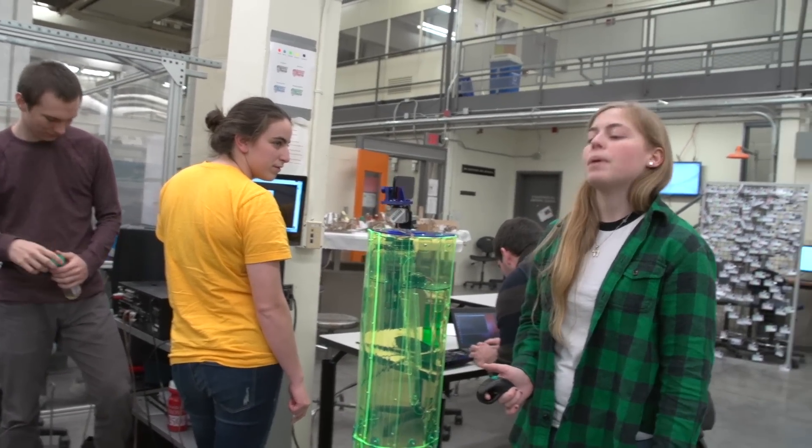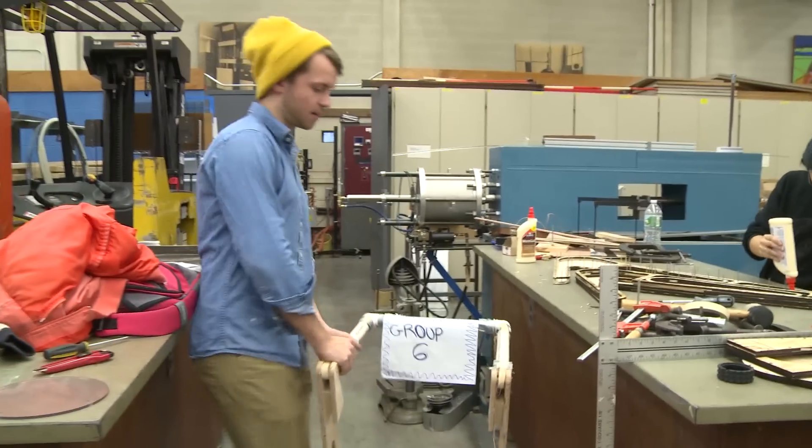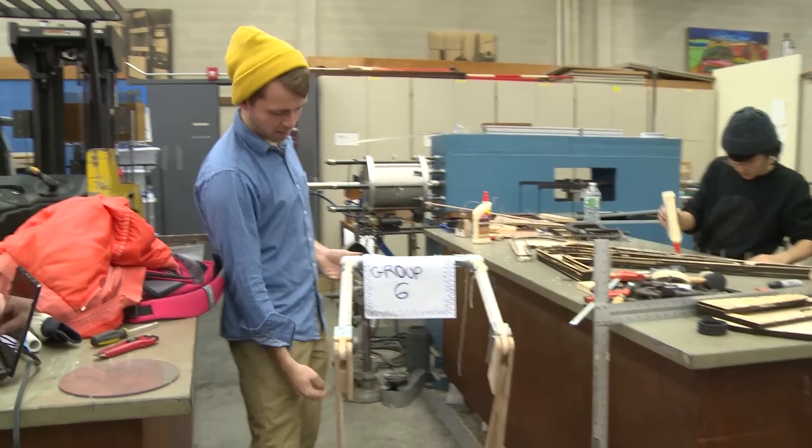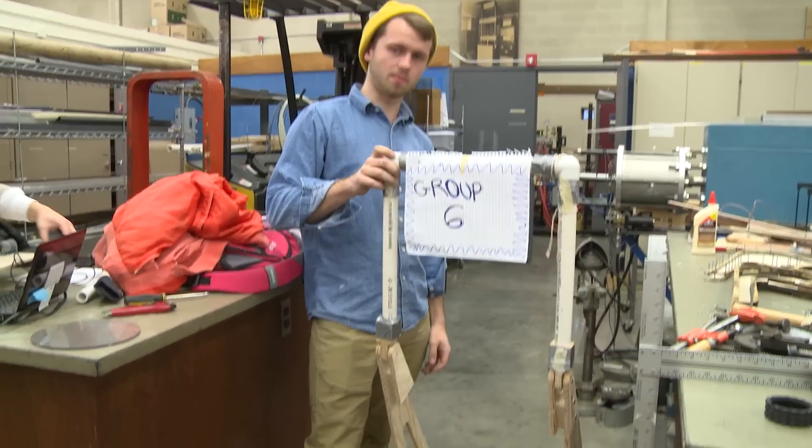And you can also move up and down. It transitions from a walker that an elderly person would like to have their hands on, powered by a motor here that raises it up to an autonomous telepresence robot.